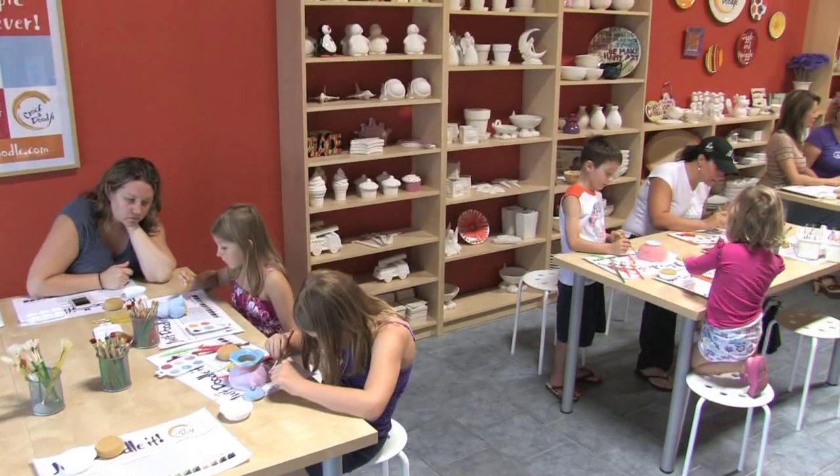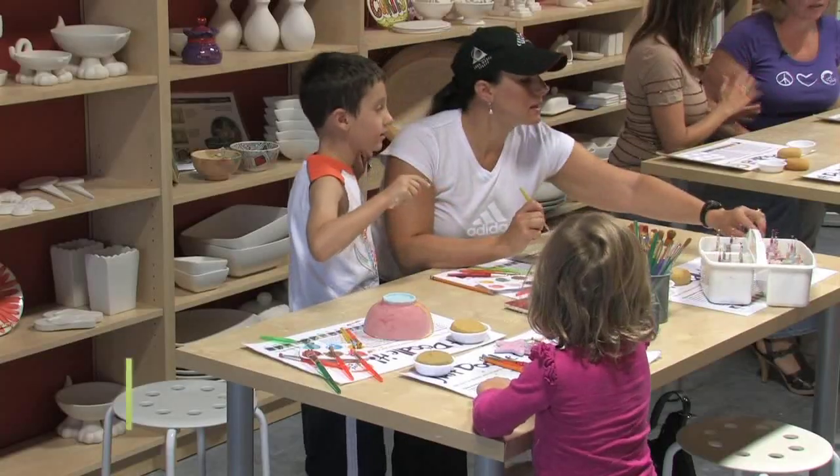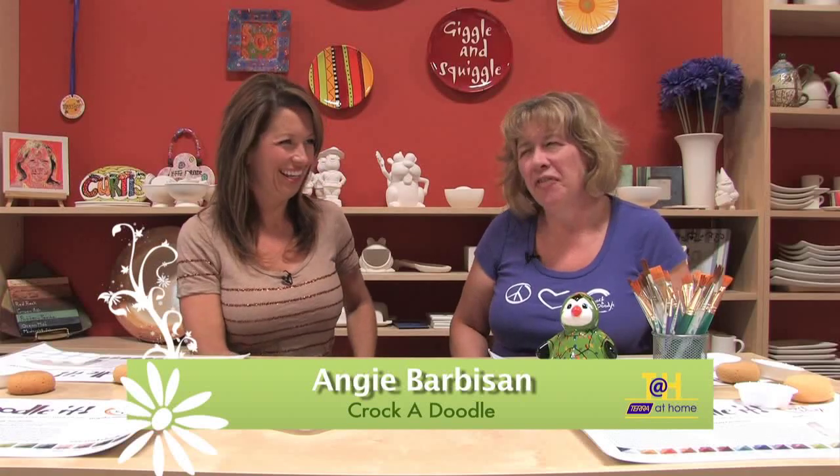Good morning, welcome back to Tara at Home. We're at a fun place for both kids and adults called Crocadoodle — a pottery painting studio. I'm here with Angie, the owner of this Burlington franchise location. This is fun for all ages, male or female. The dads come in with the kids and say they're not going to do much, and then within 15 minutes they've got a piece of pottery in front of them. It brings something out of you — it's a bit of a getaway for your brain as an adult.